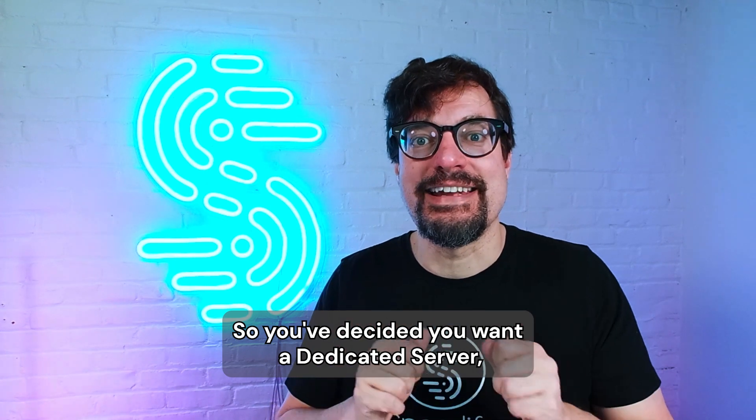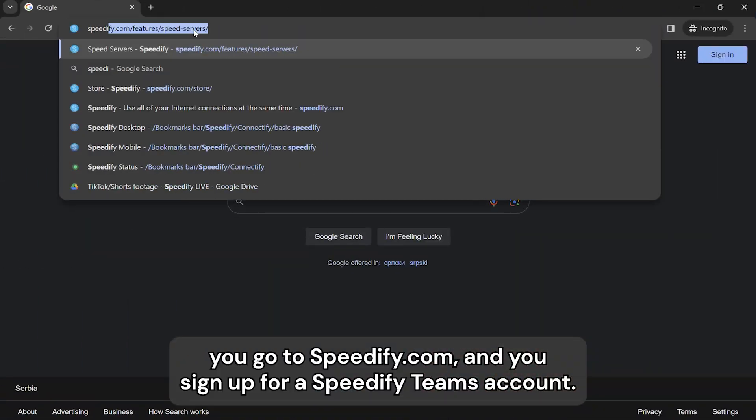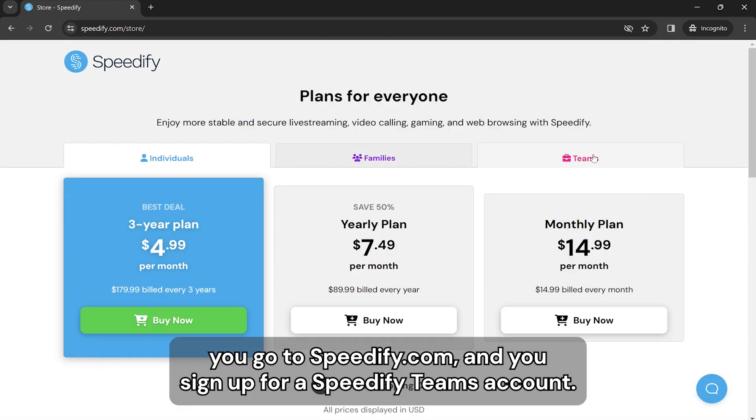So you've decided you want a dedicated server, but how do you get one? First, you go to speedify.com and you sign up for a Speedify Teams account.